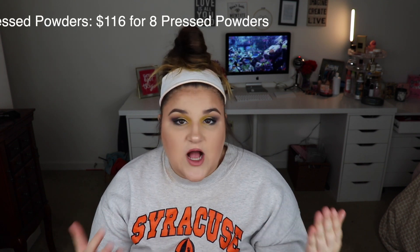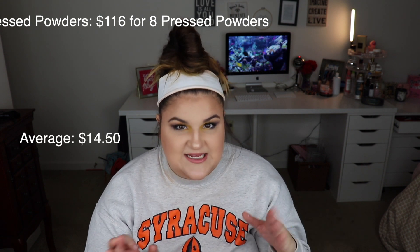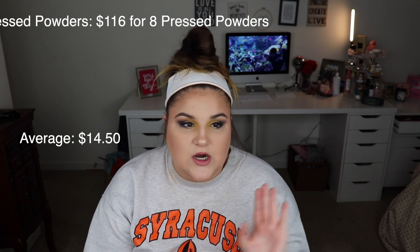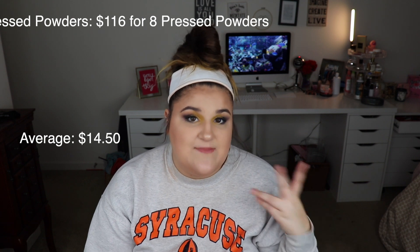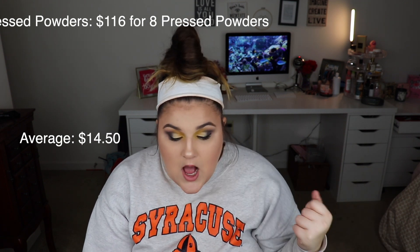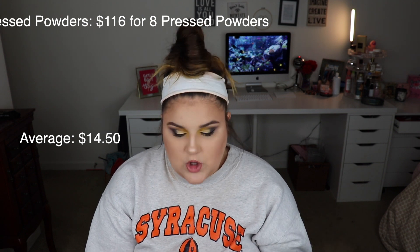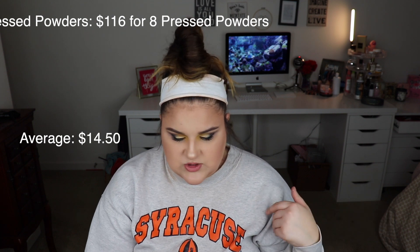For pressed powders: I have eight pressed powders totaling $116 and the average cost was $14.50. I think having a MAC powder, a Too Faced powder, and a Fenty powder overpowered that whole one, because most of my powders I use on a daily basis are my Rimmel Stay Matte and my Elf pressed powder, both of which total to $10. Those more expensive ones really skewed it. I felt like eight pressed powders was not a ton.